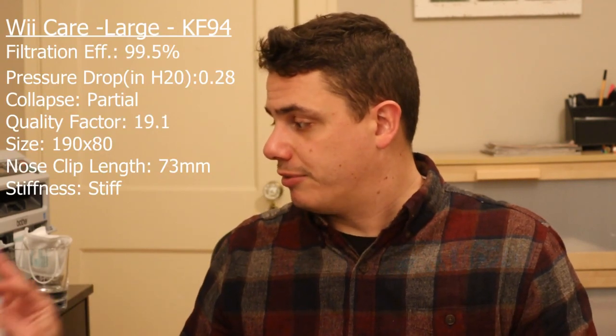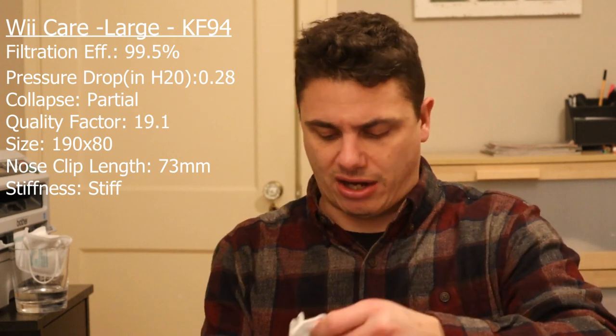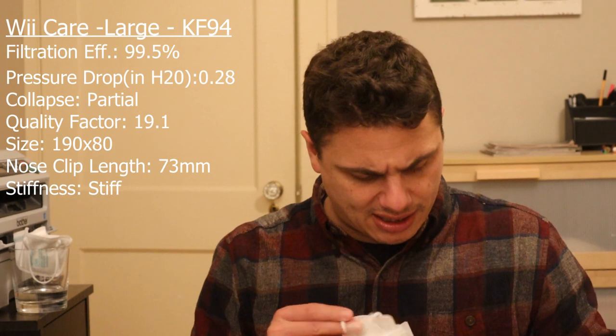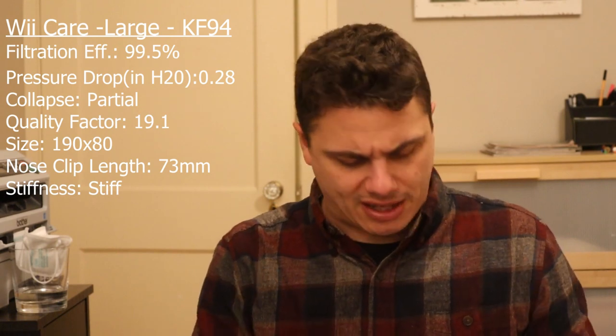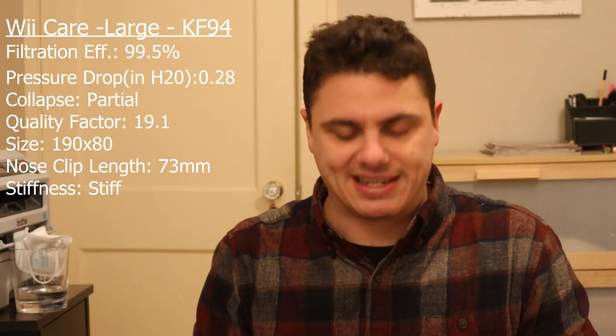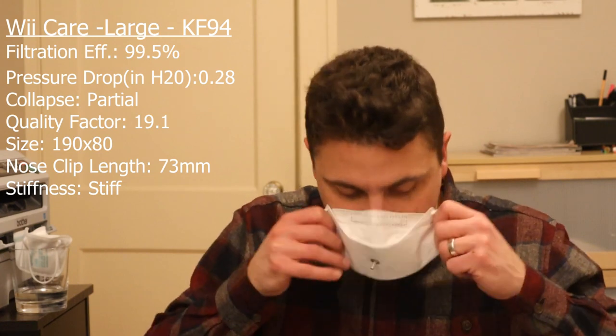Some other masks available from a variety of sources including Everyday Beauty Lab and Yes Mask: the We Care KF94. It's a size large.